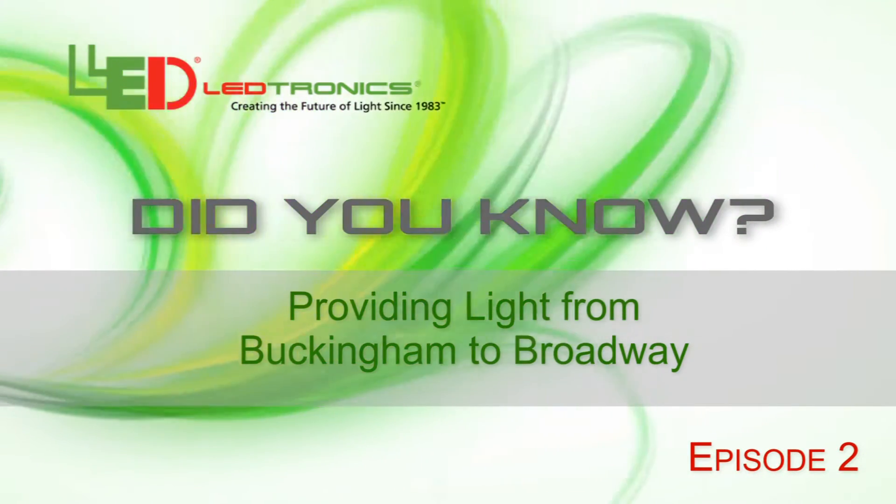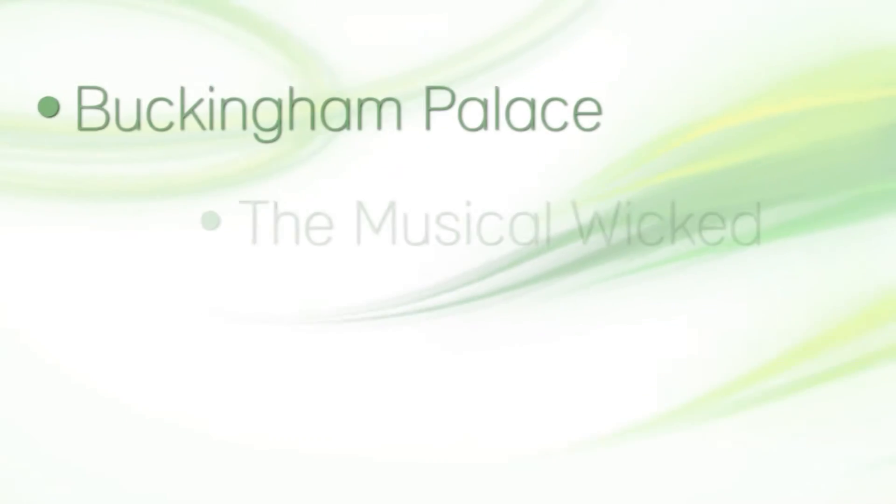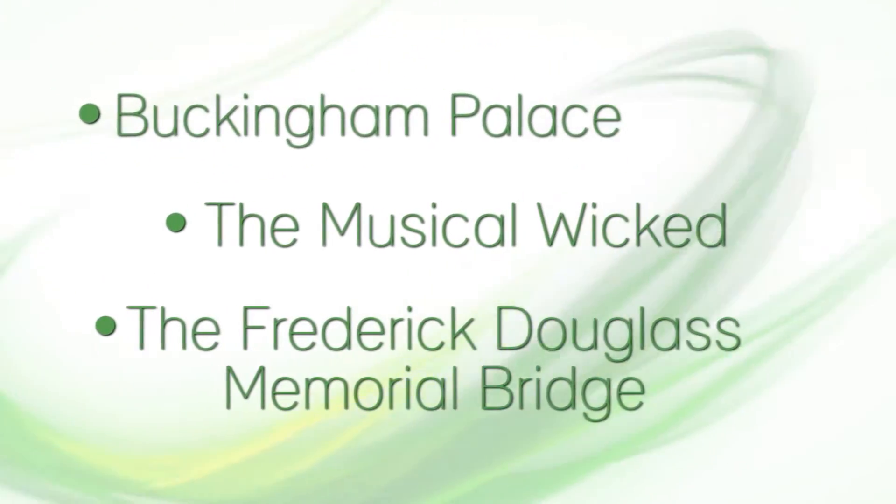Providing light from Buckingham to Broadway. Over the years, we at Leadtronics have provided LED lighting solutions for many iconic landmarks and notable clients.